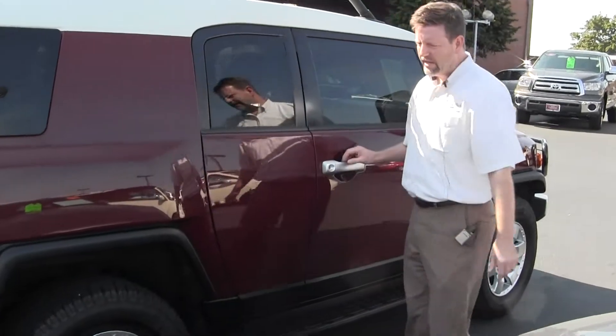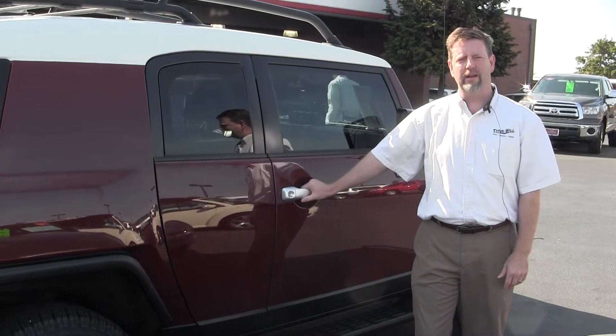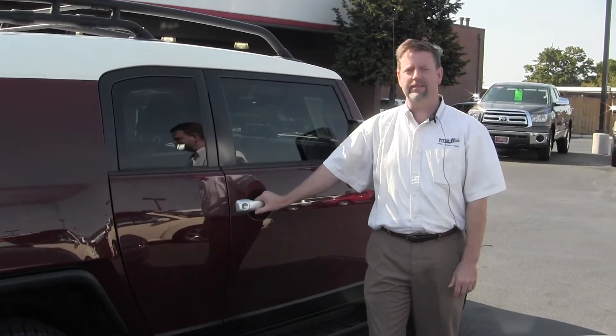All in all, a great rig. I invite you to come down and see it. Come see me, Dan Kearns, at Titus Will Toyota. We'll take it for a test drive and you'll really love it. Thanks.